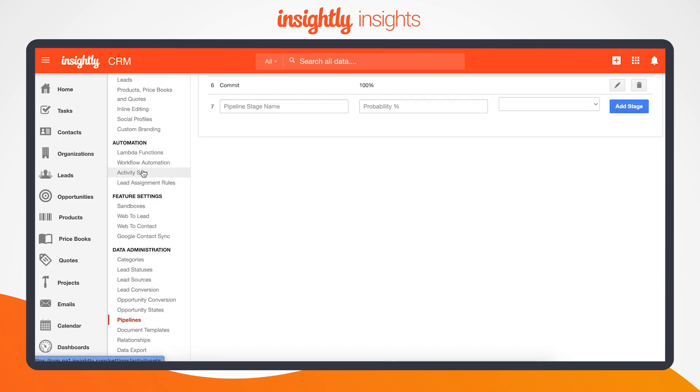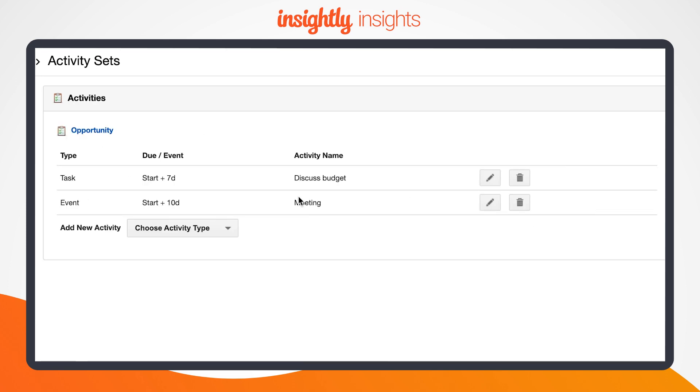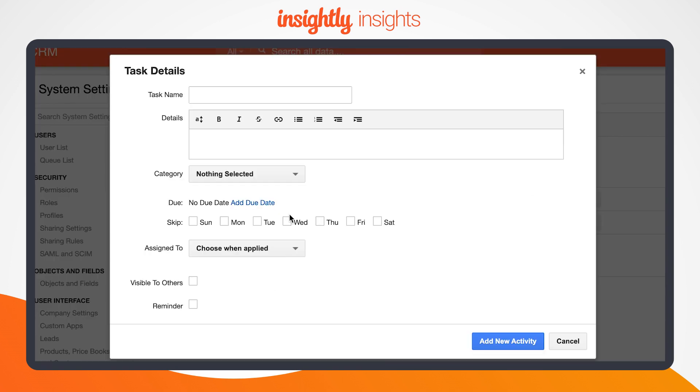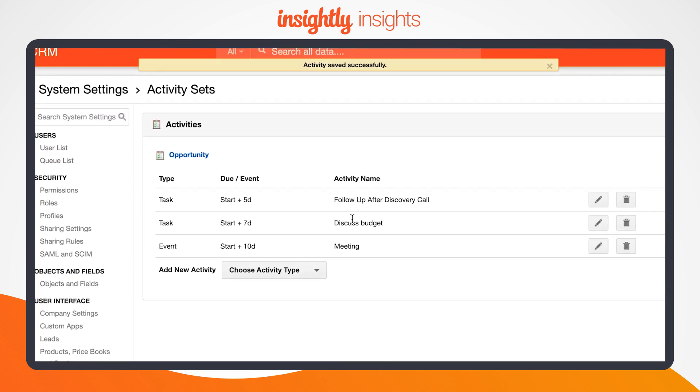Thankfully, Insightly lets you apply automated activity sets to a pipeline that creates tasks and triggers events for your team when a stage is reached. For example, it's a great idea to remind reps to follow up with an email and/or phone call task once they've successfully completed a product demonstration.